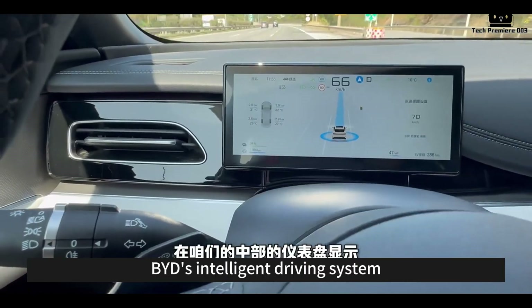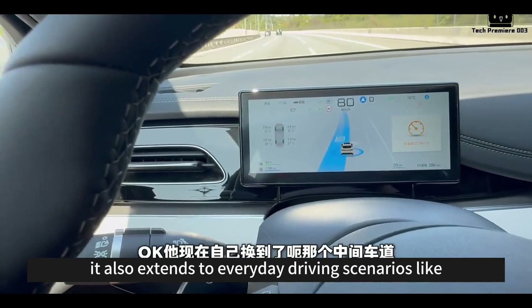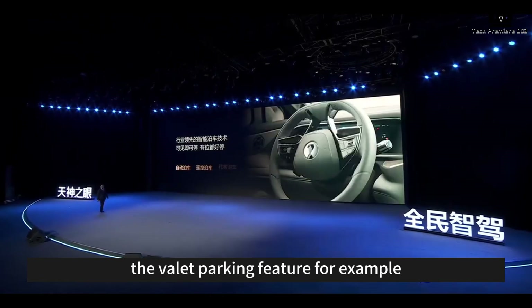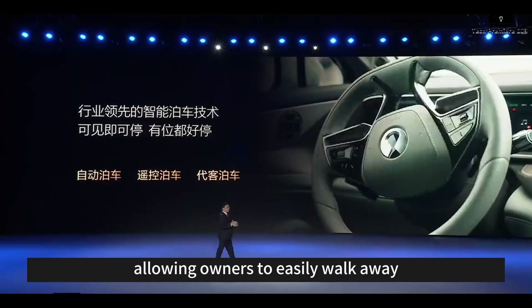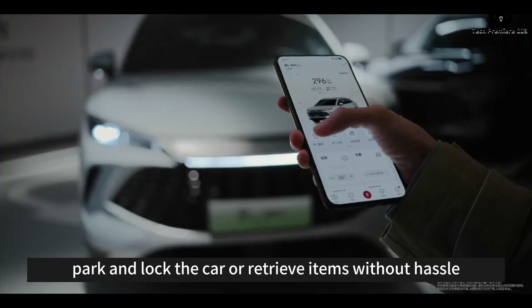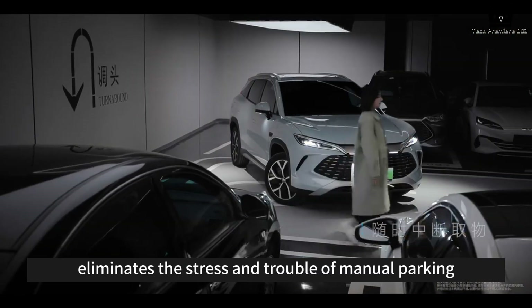BYD's intelligent driving system isn't just about autonomous driving — it also extends to everyday driving scenarios like parking and navigation. The valet parking feature uses real parking habits and scenarios, allowing owners to easily walk away, park and lock the car, or retrieve items without hassle, eliminating the stress and trouble of manual parking.